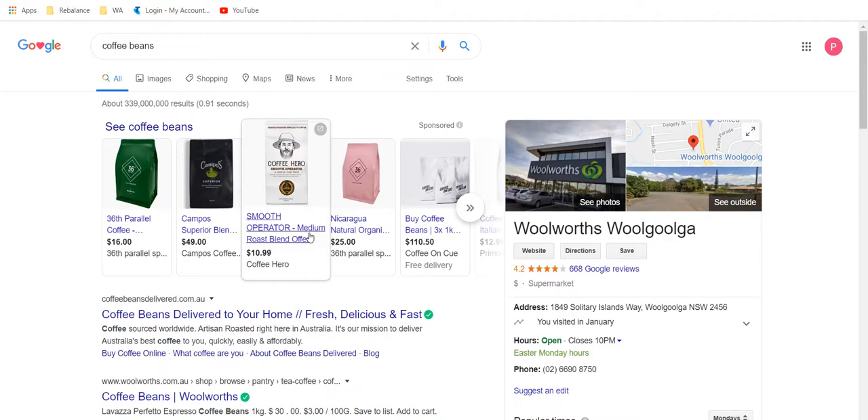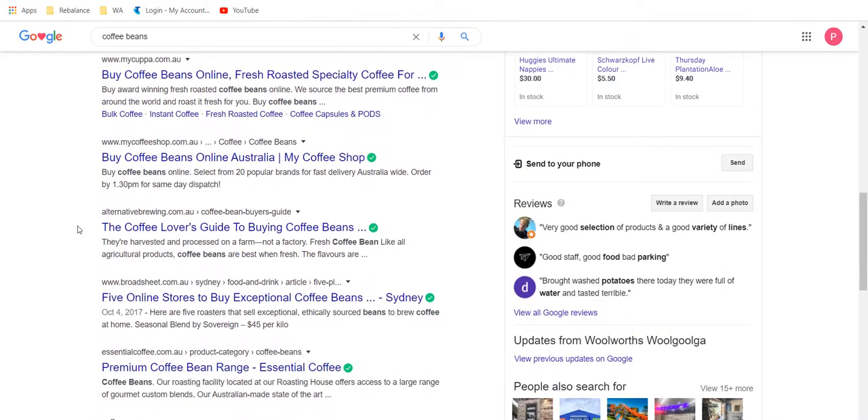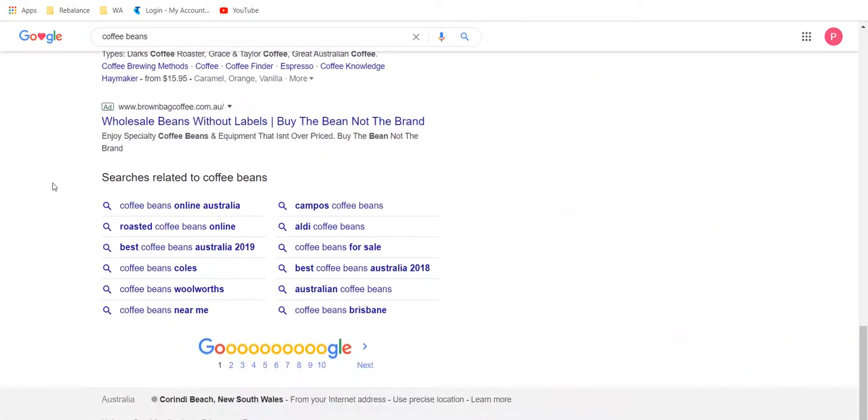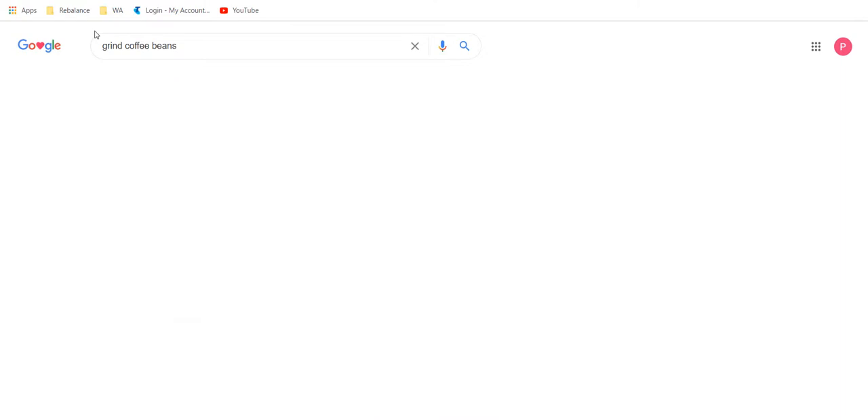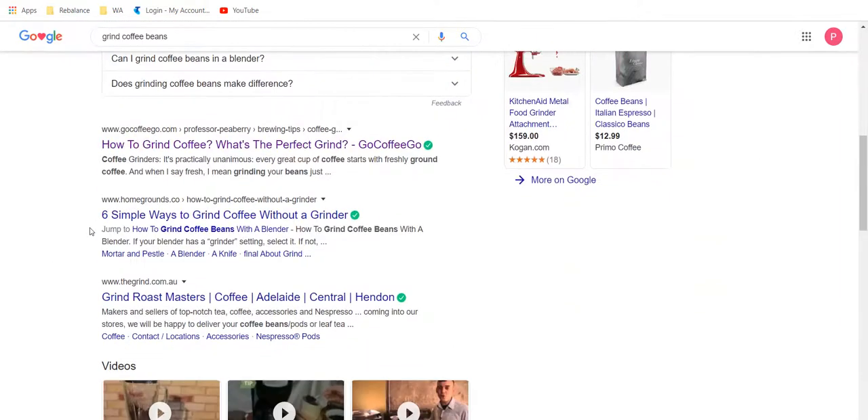If I choose coffee beans, I'll get all the results for coffee beans. Keep in mind these are geographically based — me being on the Coffs Coast in New South Wales, Australia. I can see what things are popular: coffee beans online, a coffee lover's guide to buying coffee beans, five online sources to buy exceptional coffee beans. Now let's try 'grind coffee beans' — I can see videos come up, like six simple ways to grind coffee without a grinder.